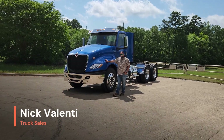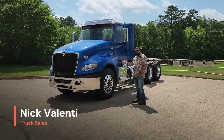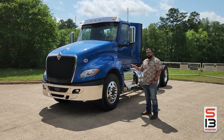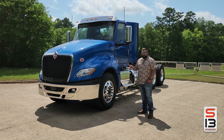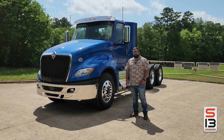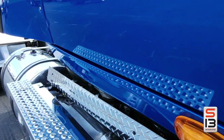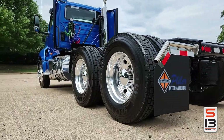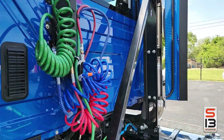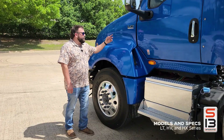I'm Nick Valenti with Flyler International and I'm here to showcase our new powertrain. This truck has our new S13 engine in it, and this is the only OEM to ever come out with a clean sheet engine build since SCR emissions were first introduced 16 years ago in 2010.